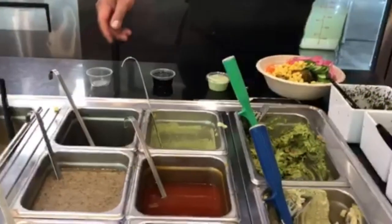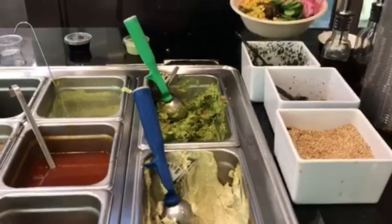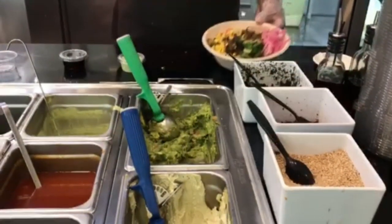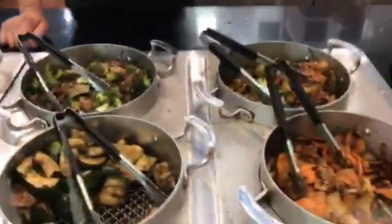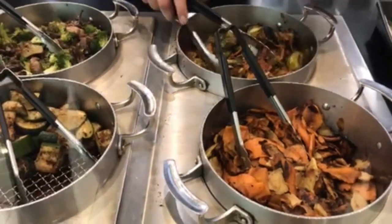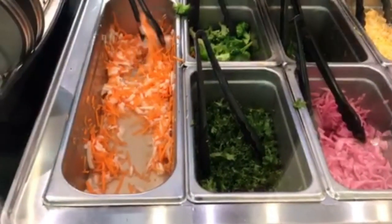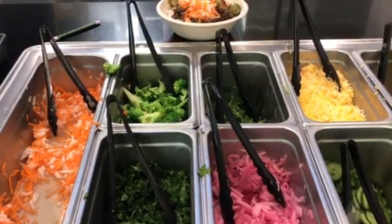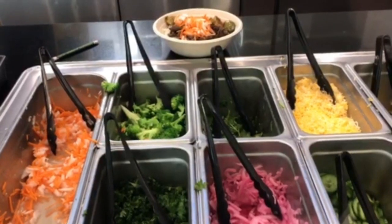And then, can I get the sesame seeds, the grilled onions, beef bulgogi, Brussels sprouts, and the carrots. It's going to be exactly the same.